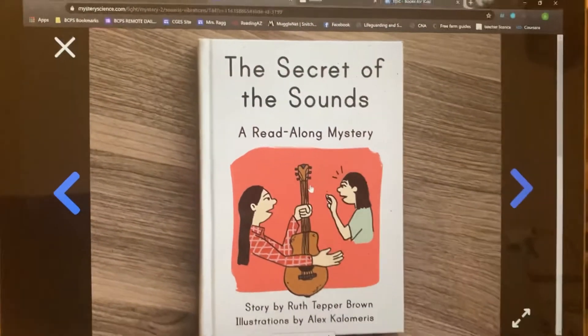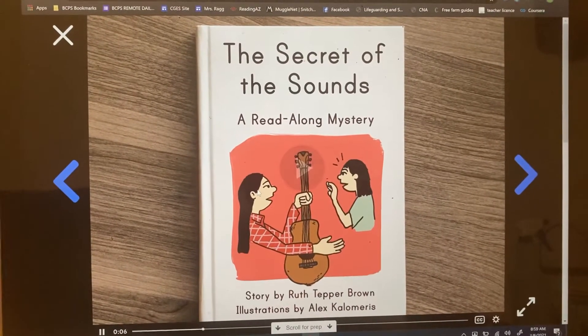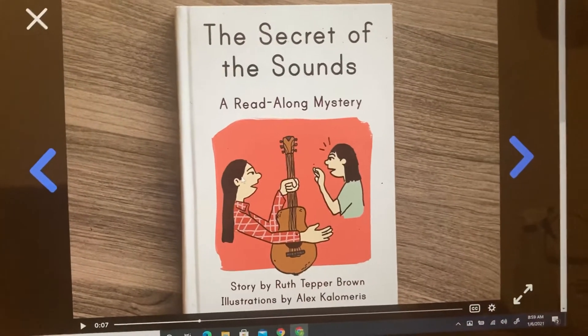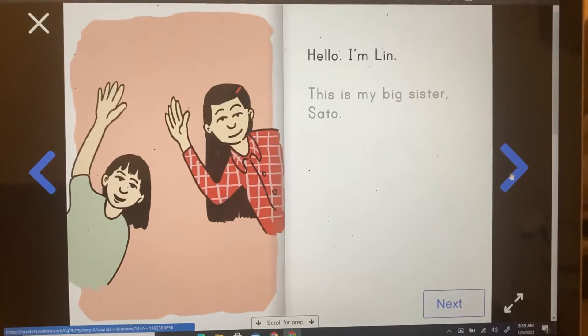Hi, it's Doug. Today, you're going to read a story about someone named Lynn and her big sister, Sato. You just listened to that whole thing play through and you're going to click these arrows to turn the pages in the book.